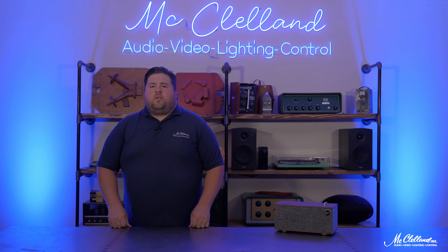This has been a quick look at the 1.2 tabletop stereo system from Klipsch. For more information, please reach out to a specialist at McClellan today. Thanks for watching.